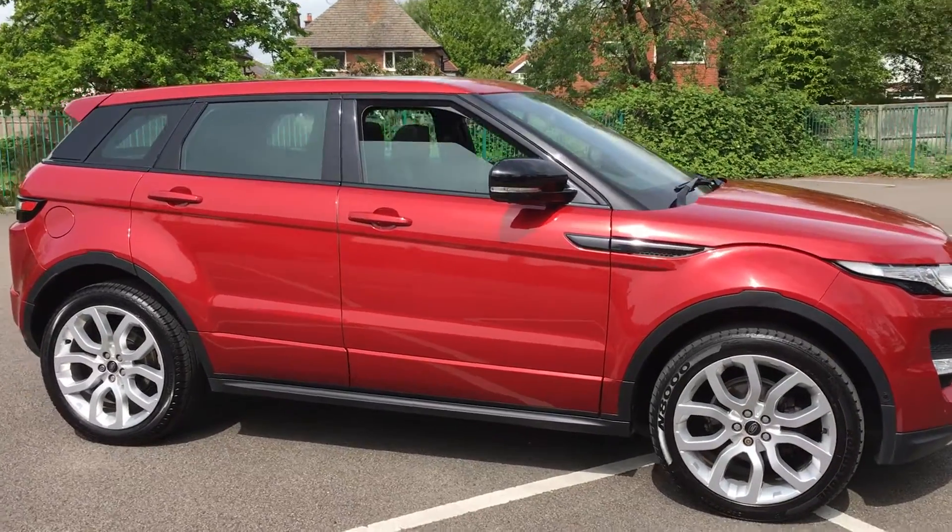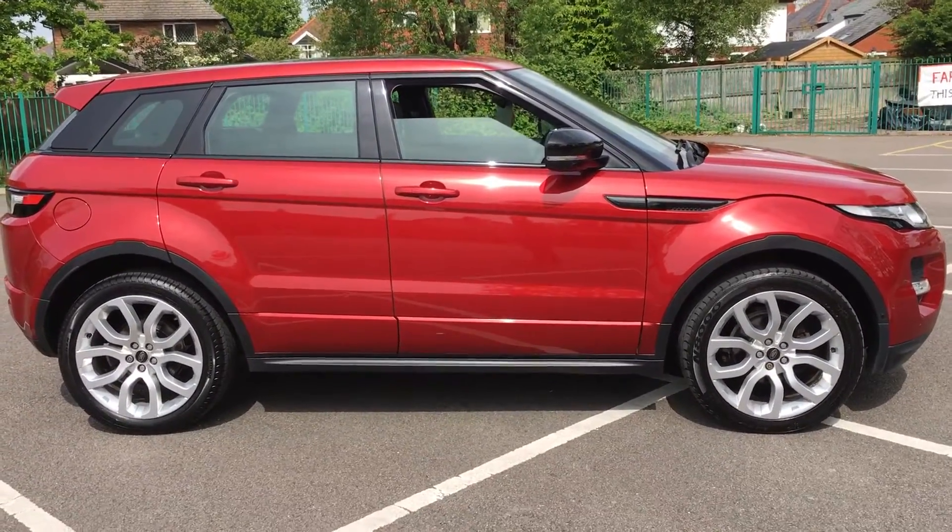It's finished in Firenze Red which does look lovely. 20-inch wheels.